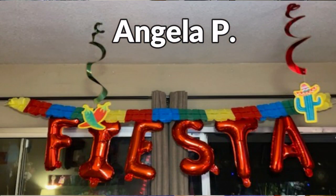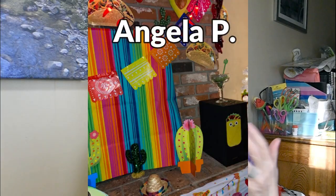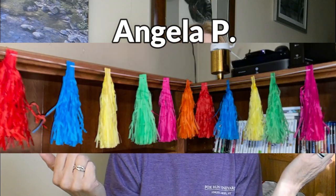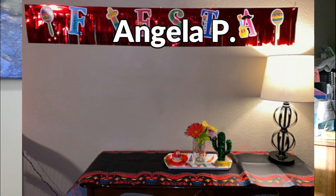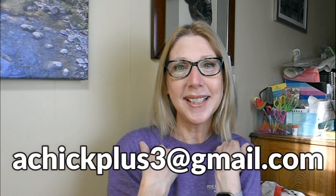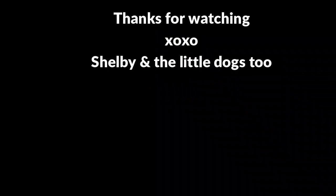I have a bunch of fabulous viewer friend photos I want to share, so I'm going to jump right into that. This project is open to each and every one of you — I'd love it if you'd participate too. Just email me some JPEGs of your decor, your DIYs, your pets, whatever you'd like to share, and I can share it with all of us. Until next time, please be well!